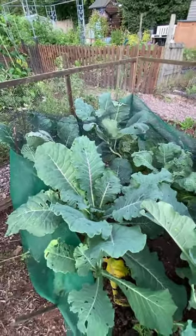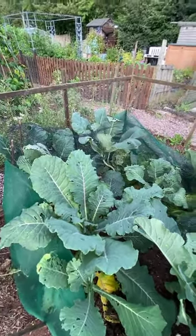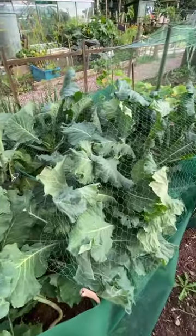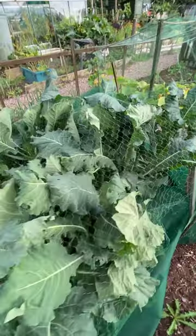I really don't know what to do. The covering clearly isn't having any effect whatsoever other than just being annoying, and there are eggs pretty much everywhere. Even under the netting there are butterfly eggs being laid.